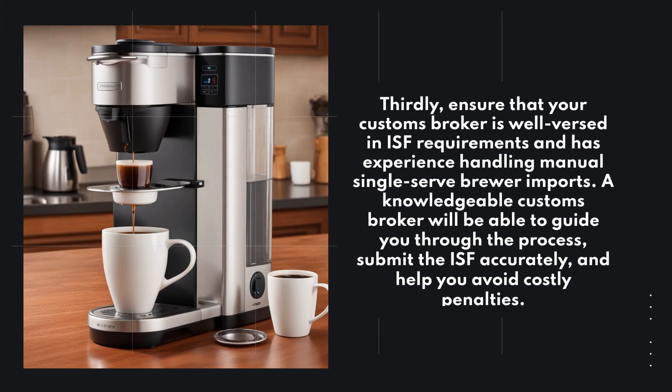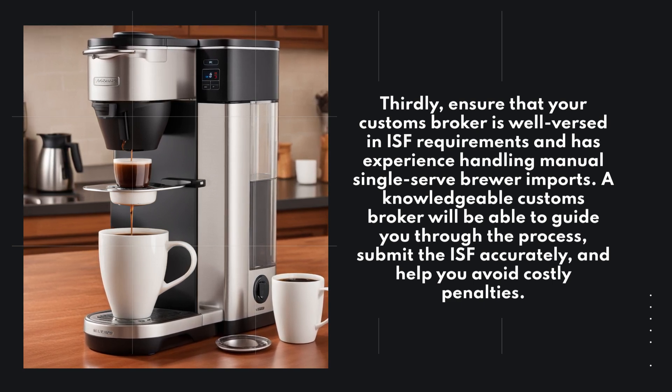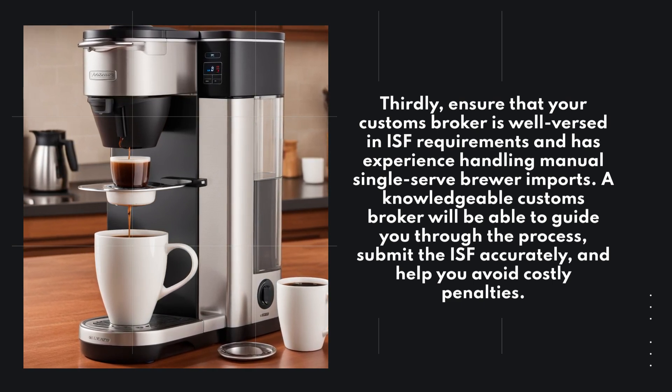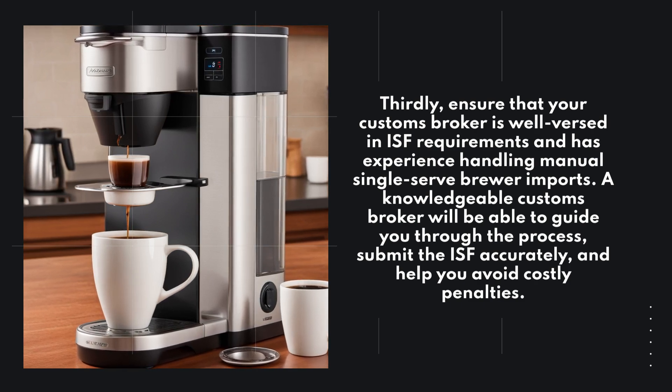Thirdly, ensure that your customs broker is well-versed in ISF requirements and has experience handling manual single-serve brewer imports. A knowledgeable customs broker will be able to guide you through the process, submit the ISF accurately, and help you avoid costly penalties.